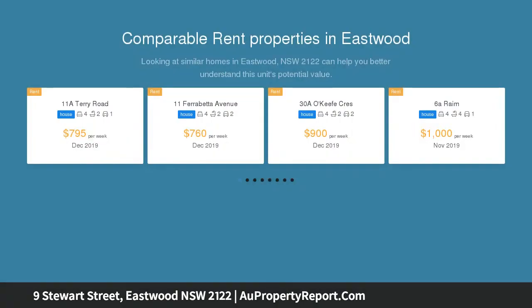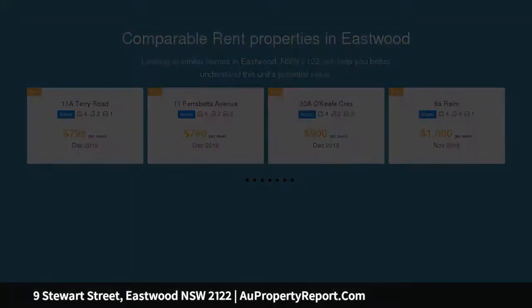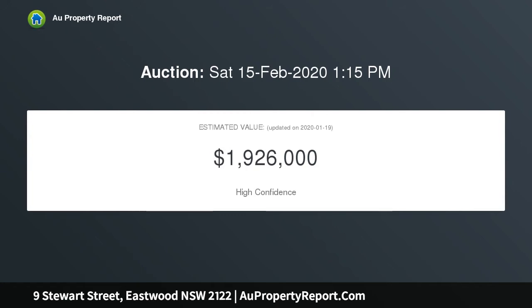It is situated on approximately 701.9 square meters block of land, and only a short walk to Eastwood Station, Eastwood Public School, shopping center, restaurants, parks and amenities.